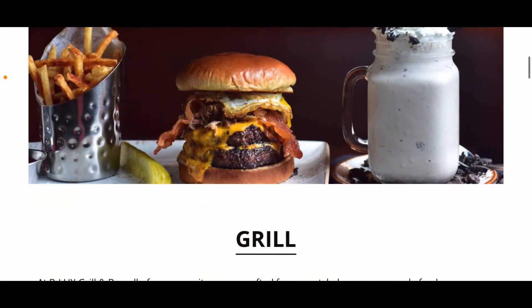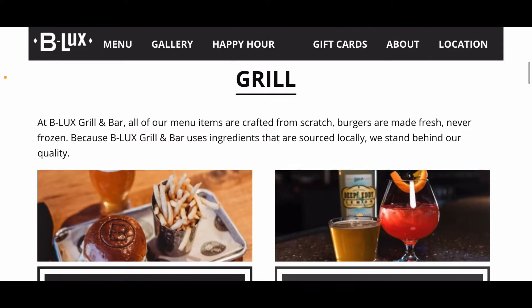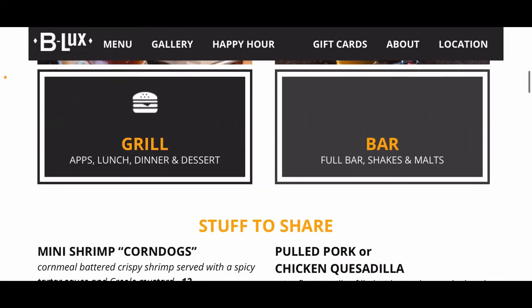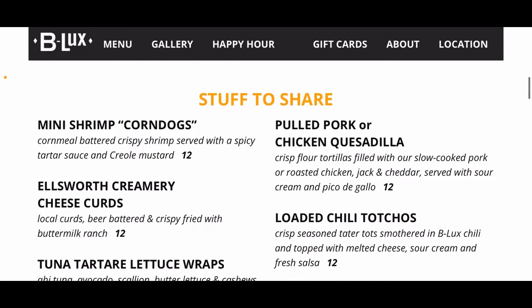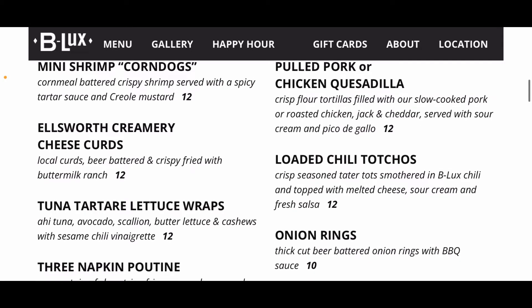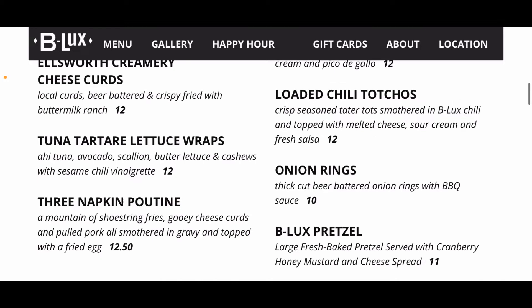Let's take a look at the menu. I figured it would be easier on the phone here than dealing with the glare on the physical menu. First, stuff to share — your appetizers: mini shrimp corn dogs, which are crispy shrimp, for $12; pulled pork or chicken quesadillas for $12; cheese curds for $12; loaded chili tachos, which are tater tots with all the fixings; and lettuce wraps, also $12.